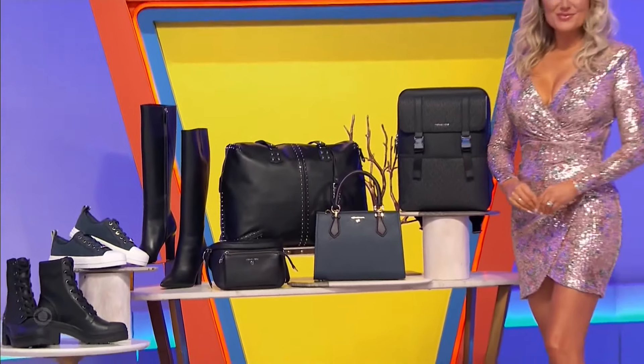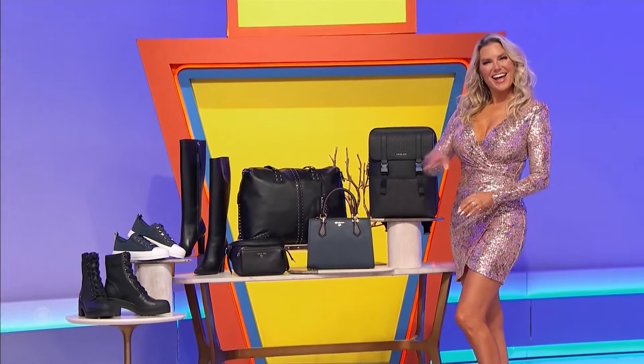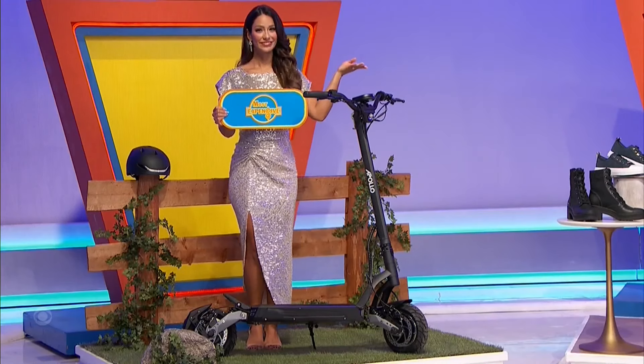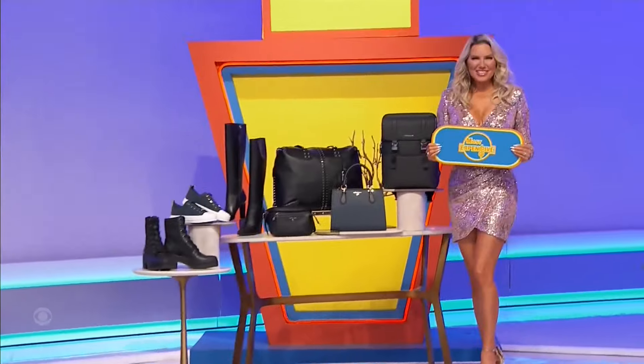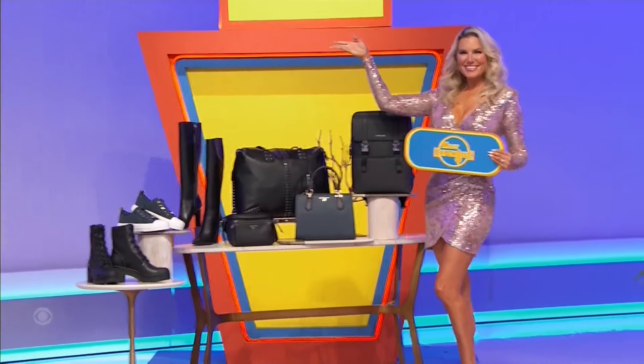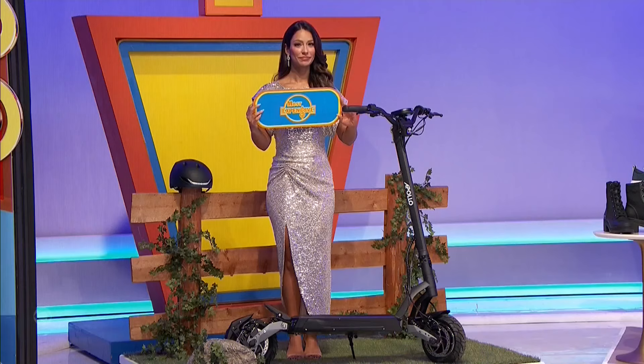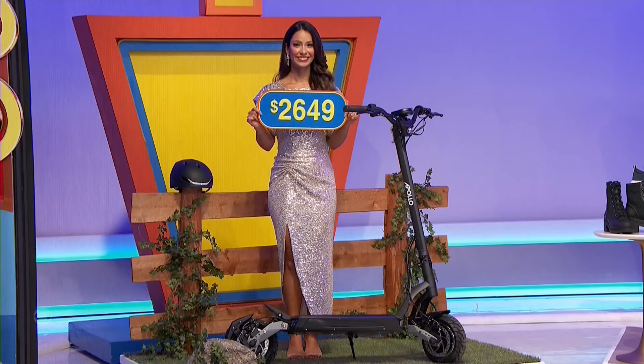A pair of leather sneakers and a pair of stretch knit and leather combat boots. Is it the scooter that goes 41 miles an hour, the designer accessories and shoes, or the range? Designer stuff — I'm really curious. 2600.